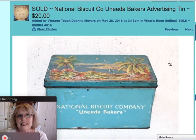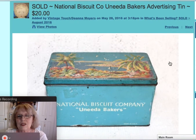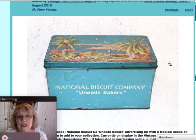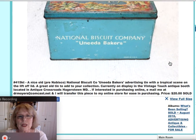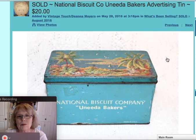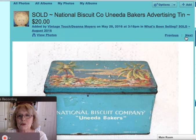This next piece is a National Biscuit Company — Nabisco — baker's advertising tin. It's the old pre-Nabisco company. It had that Hawaiian tropical scene on the lid, and I did research it. It was selling for quite a bit online, so I was able to sell that piece for $20.